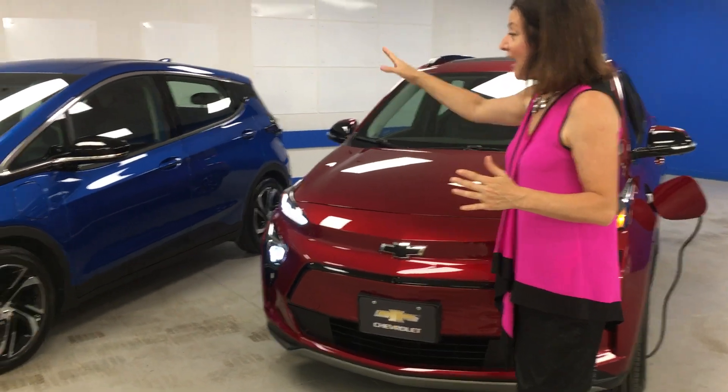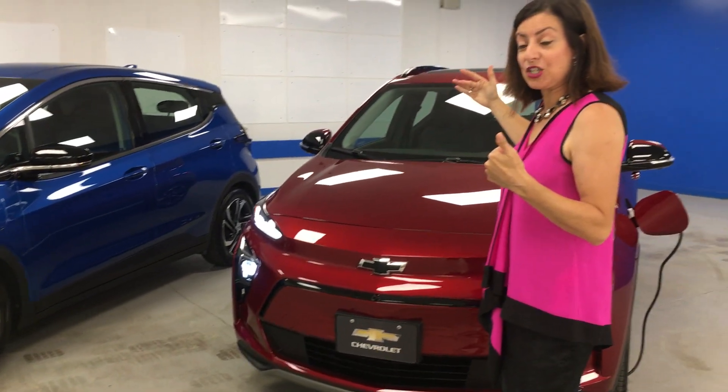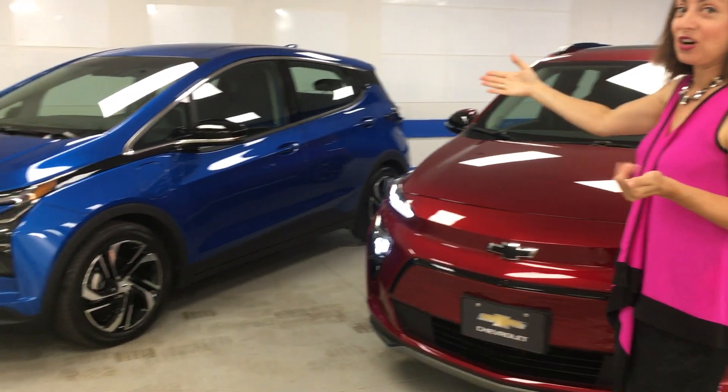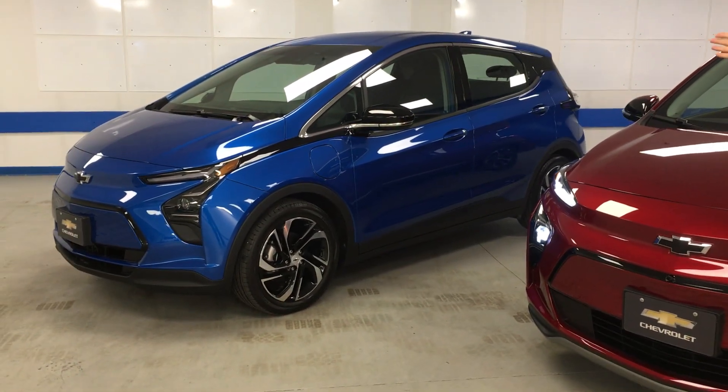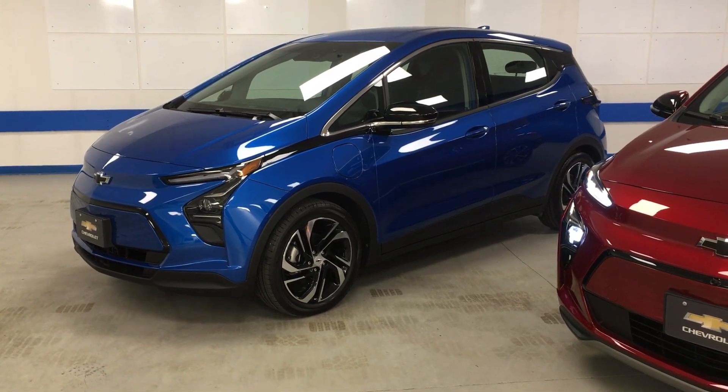Compared to the hatchback, the EUV is actually longer — about six inches — and it's taller. The hatchback is the one that really started things off; more than 100,000 of these have been sold globally since it launched in 2017.